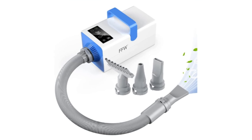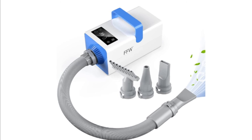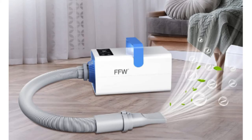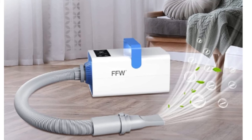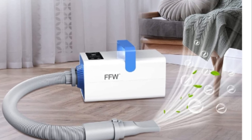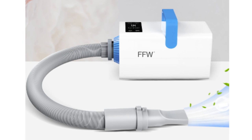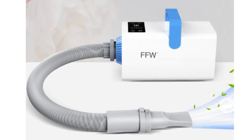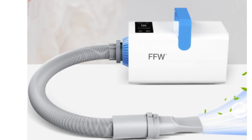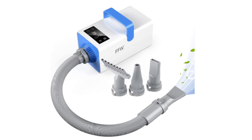Number 1: FFW Dog Hair Dryer. The LED screen of this dog hair dryer will display the temperature and wind speed in real time. The adjustable temperature range is 95 to 140 degrees, and there are 5 levels of wind speed from 15 to 75 m/s for adjustment, which helps you make precise adjustments according to different needs, making your furry friend feel at ease while drying hair.